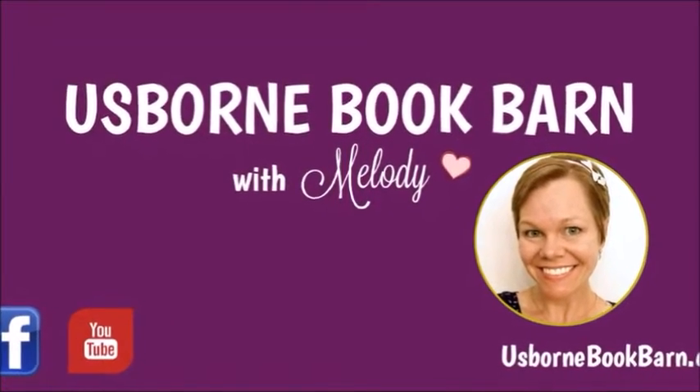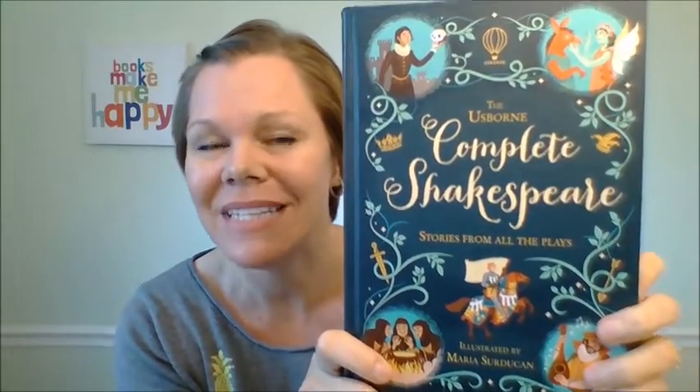Hey, it's Melody with UsborneBookBarn.com. Thank you so much for watching this — I bet you are excited to learn more about the Usborne Complete Shakespeare Collection. This is amazing.